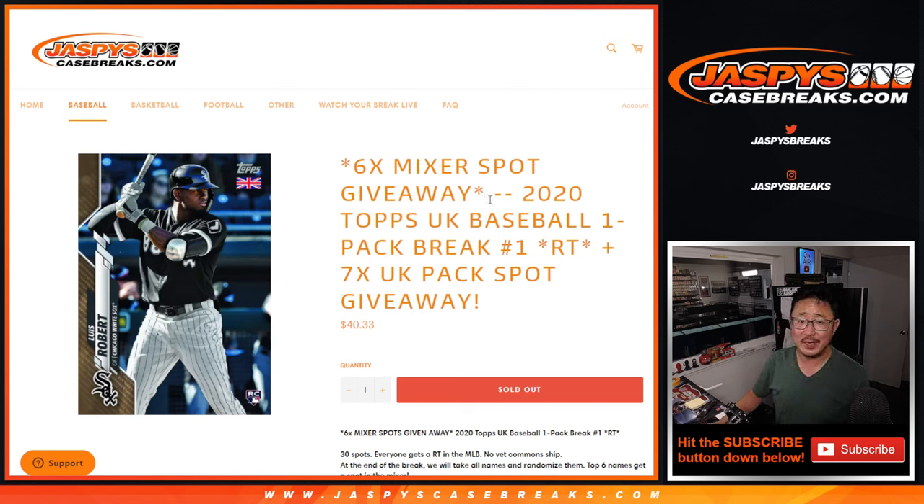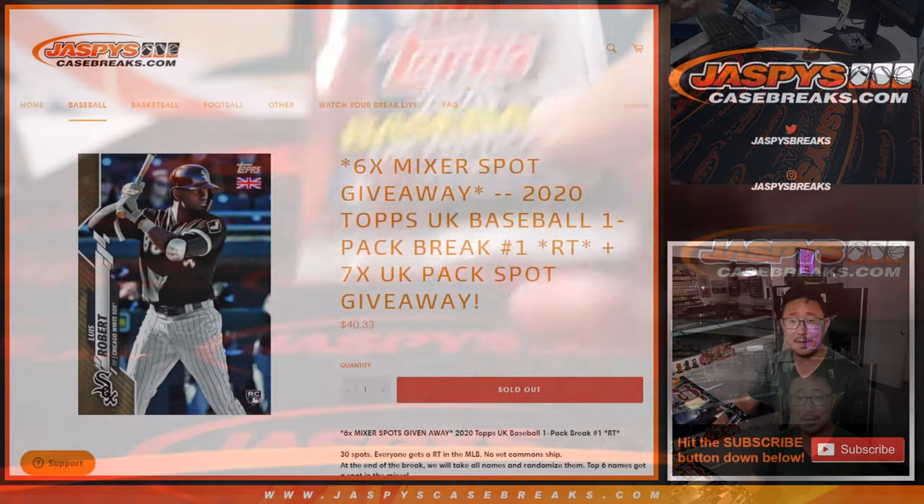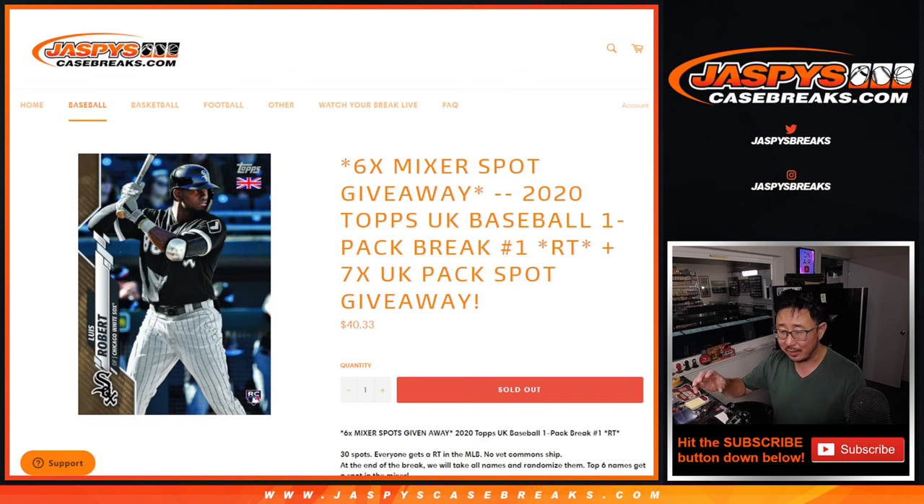Hi everyone, Joe for JaspysCaseBreaks.com coming at you with a pack of 2020 Topps Baseball UK Edition. Everything spelled in a UK way, like color is spelled with a U. I don't know if they actually do that, but that would have been a nice attention to detail.